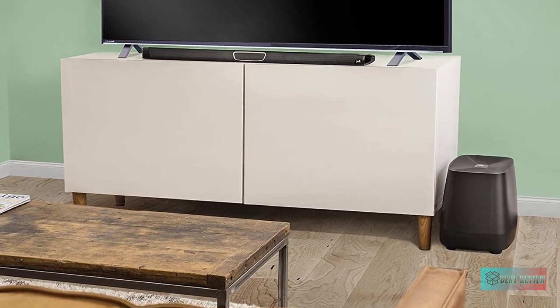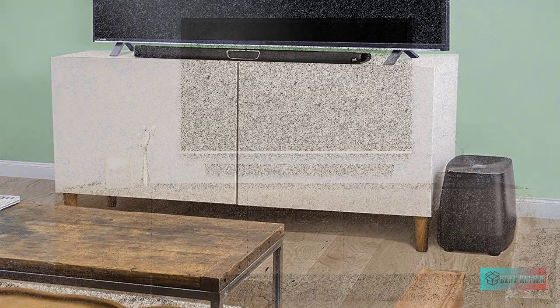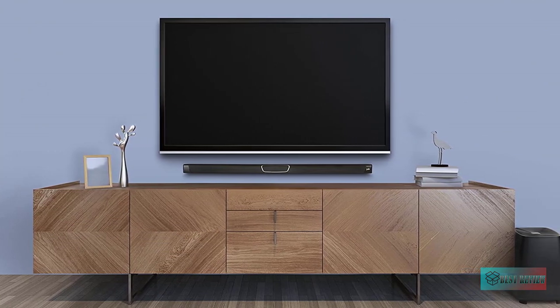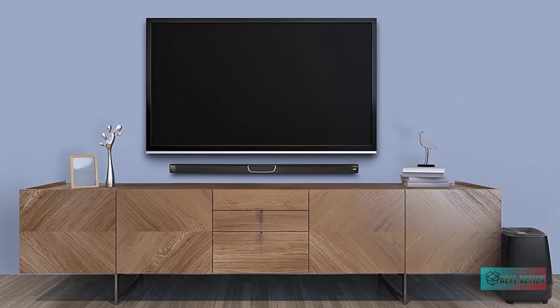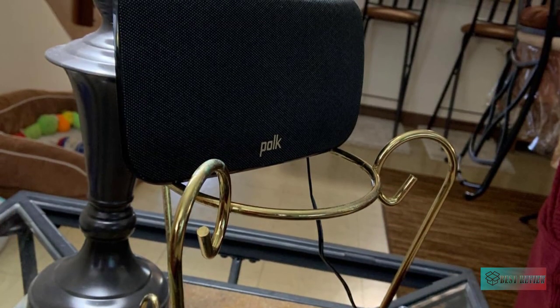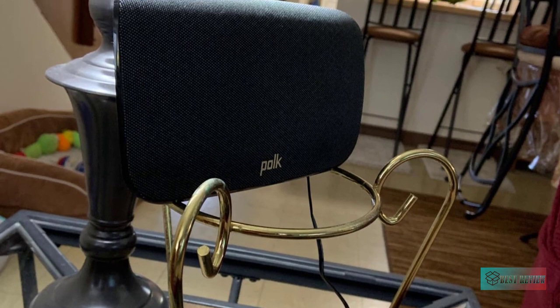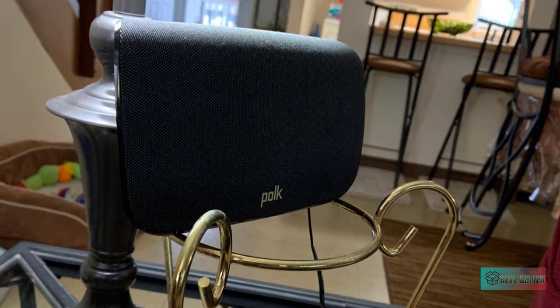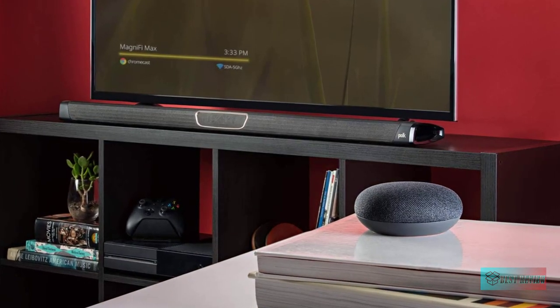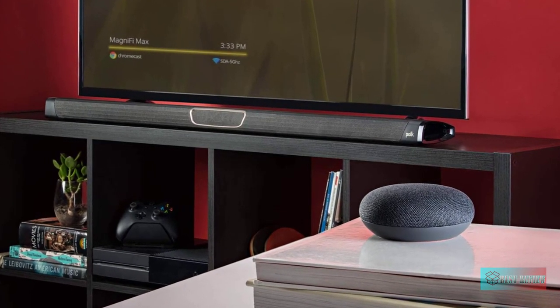It features patented SDA surround technology for a wider, more immersive listening experience, and Voice Adjust technology for crystal-clear dialogue. It is equipped with Polk Smart Remote Technology so it works with your TV's remote control right out of the box.